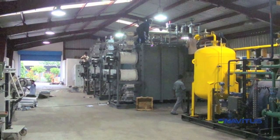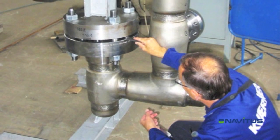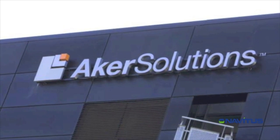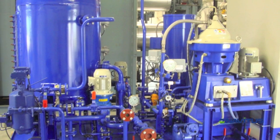Several units have been manufactured and shipped to customers around the world, with additional new units currently in manufacturing. Engineered by the world-renowned engineering giant Aker Solutions and built in America by one of the world's largest engineering companies, Jacobs Engineering, the Navitus proven,